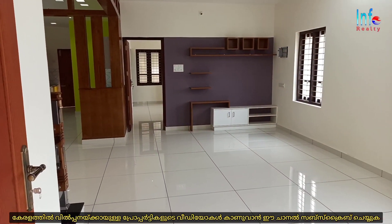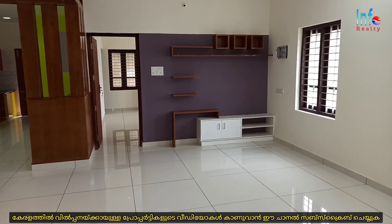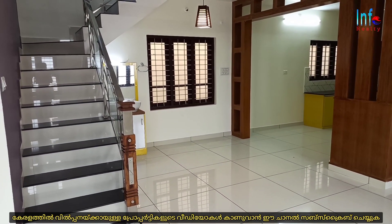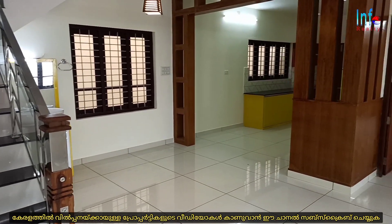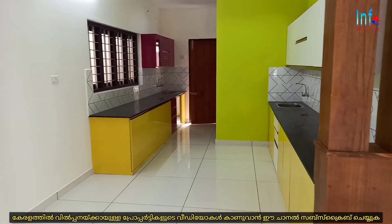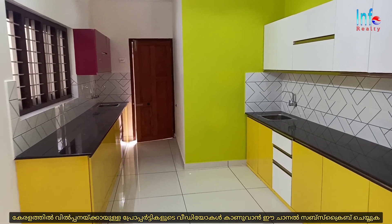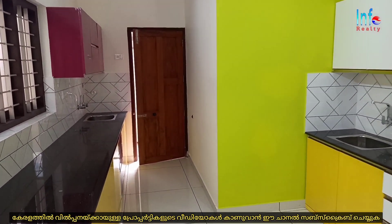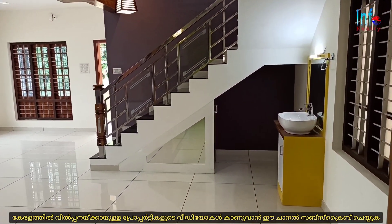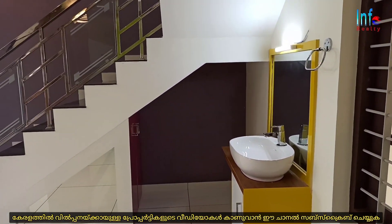There is an open sit-out and living area. This living area connects to a dining area and kitchen. The kitchen is open style, with two cupboards. There is also a wash basin here.